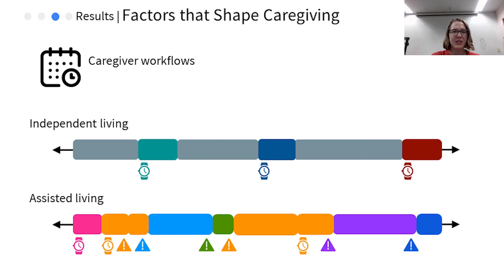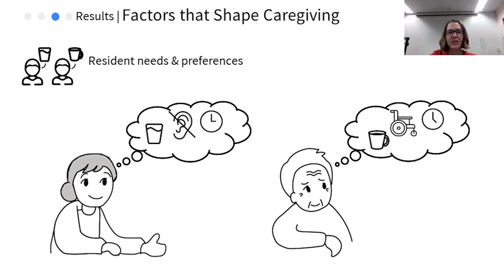Despite the differences in task predictability, all caregivers emphasize the challenge of time management and the importance of responding quickly to call lights. Due to the range and abilities of residents, it is important for the caregivers to personalize their care for each one. Sometimes this personalization is based on physical ability, such as needing to speak extremely loudly to residents who are hard of hearing, while other times it is based on their personal preference, such as how they want their pillows arranged before bed. While medical needs are written down, much of this personalization is actually information that the caregivers learn over time from interacting with residents.